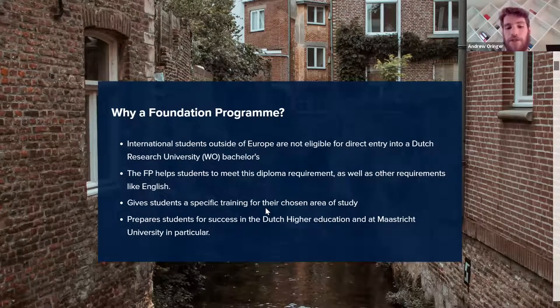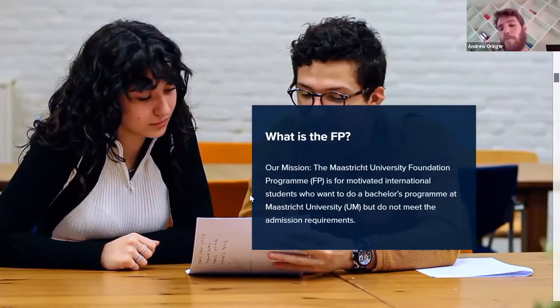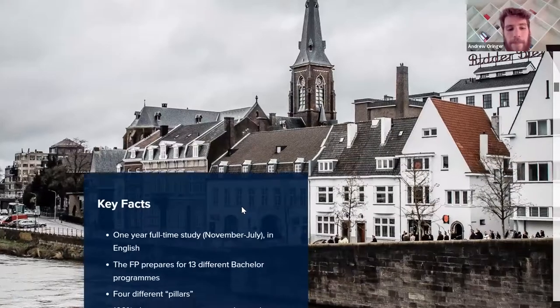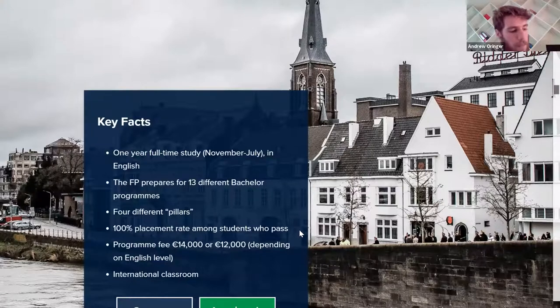What a foundation program does is provide an extra year before the three-year bachelor that helps students meet the diploma requirement, or helps those who need to get their English skills up. For American students specifically, you need four or more AP exams with a score of three or higher, or an IB diploma, in order to come in with an equivalent diploma — it doesn't matter what your SAT or ACT score is. For most students that's not something they have, so unless they go a year at an American school and then transfer, they would require a foundation program. We give students specific training for their chosen bachelor program and prepare them for success in Dutch higher education, which is much different than the American system.